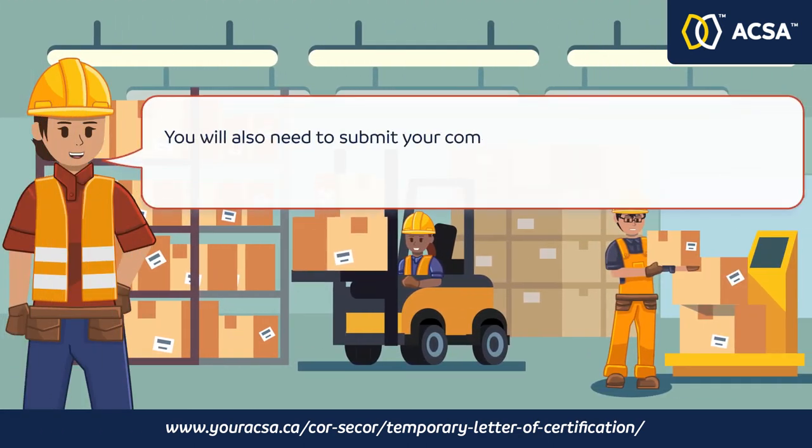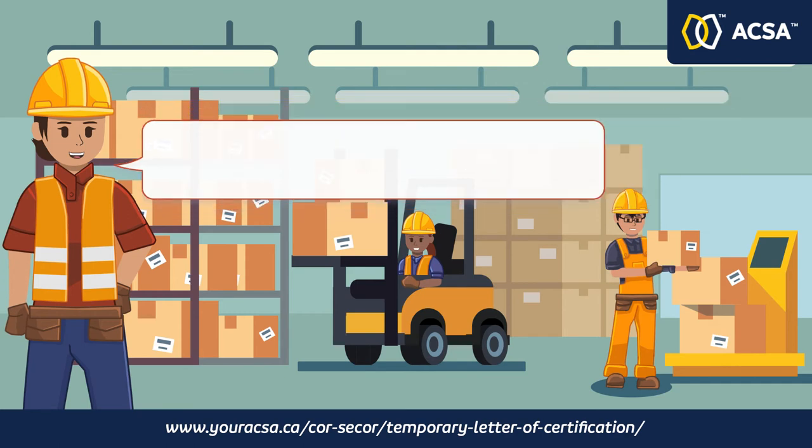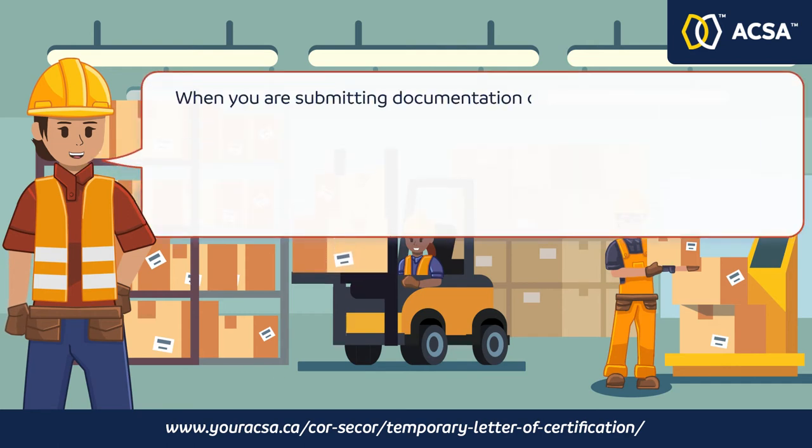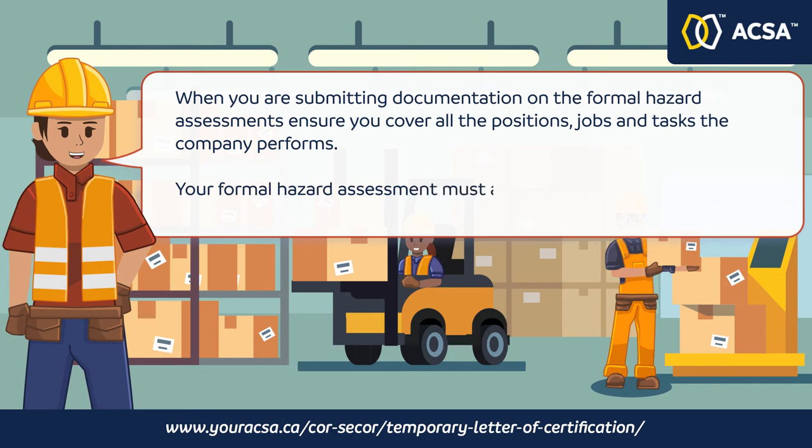You will also need to submit your completed site-specific emergency response plan from either the office, shop, or an active work site. When submitting documentation on the formal hazard assessments, ensure you cover all of the positions, jobs, and tasks the company performs. Your formal hazard assessment must also include the office or administrative duties.